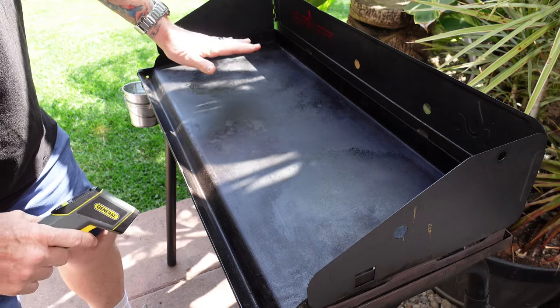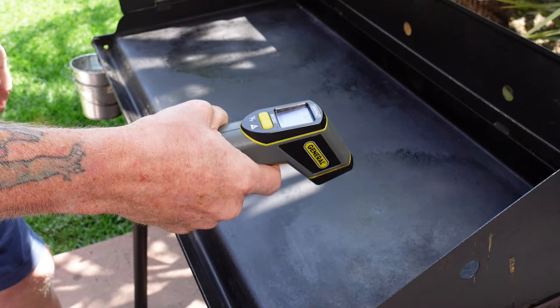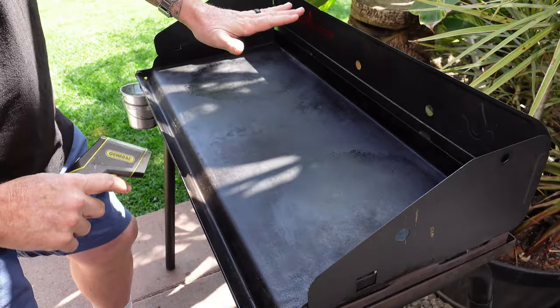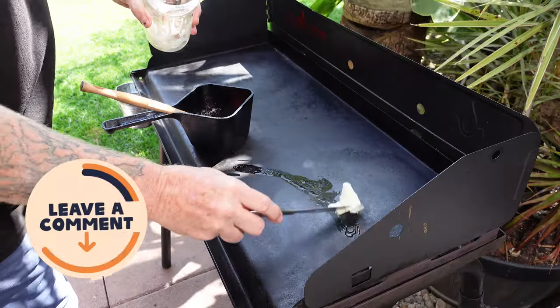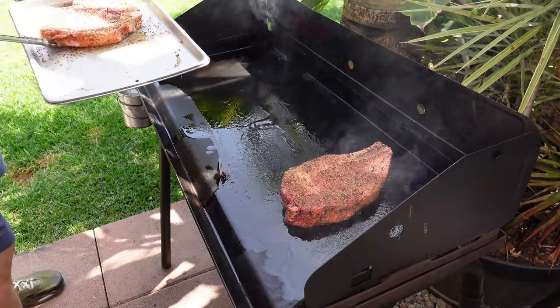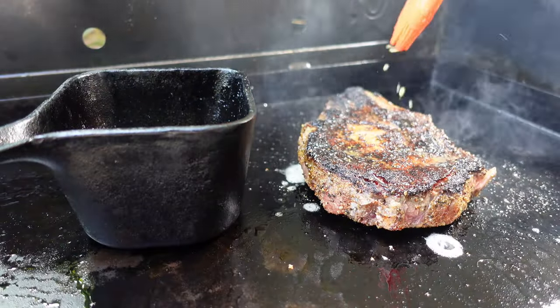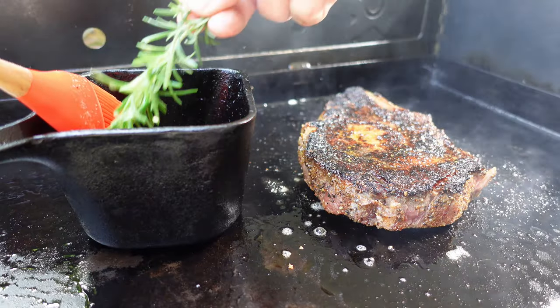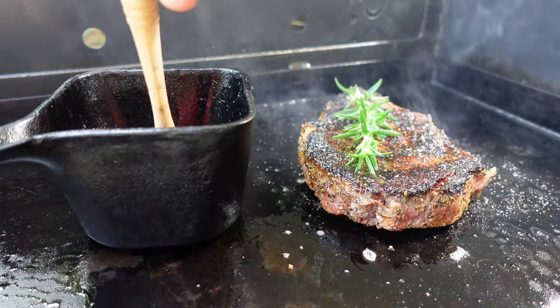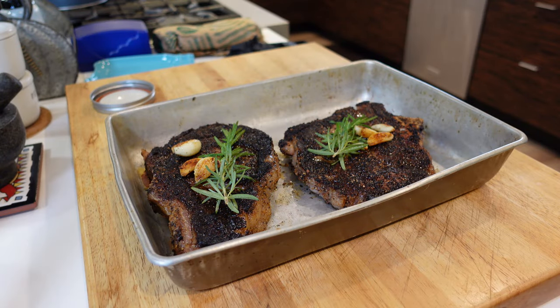Today we're using the Camp Chef Explorer two-burner cooking stove with a griddle top accessory. Although it isn't a perfectly uniform temperature cooktop and has several extreme hot spots, it will work just fine for this experiment. I'm going to cook these the best way possible using beef tallow, butter, garlic, and live rosemary. I'll sear them on each side to get a beautiful golden crust, targeting an internal temperature of 130 degrees Fahrenheit. Then I'll apply the butter garlic mix toward the end, top it off with fresh rosemary, and let them rest for 10 minutes before Sassy does the blind taste test.